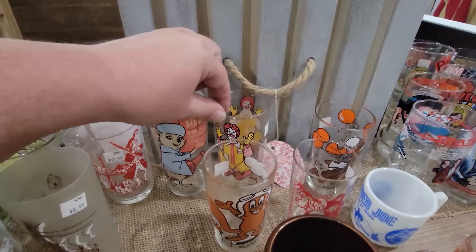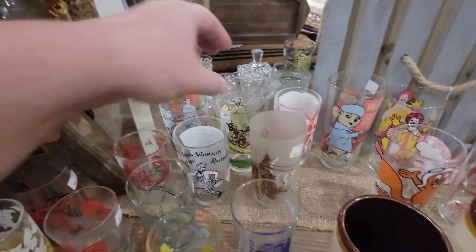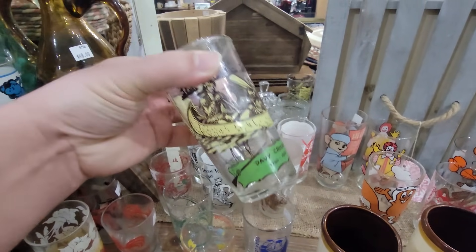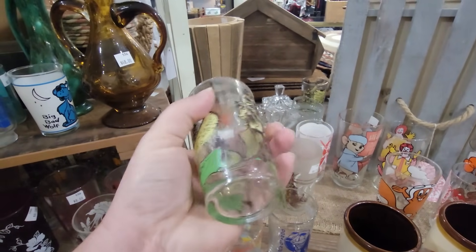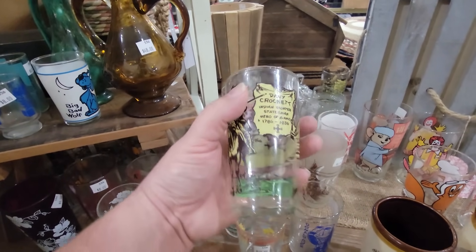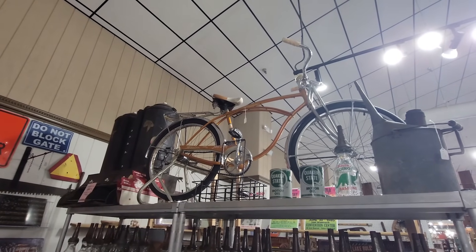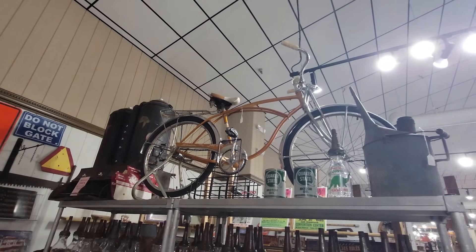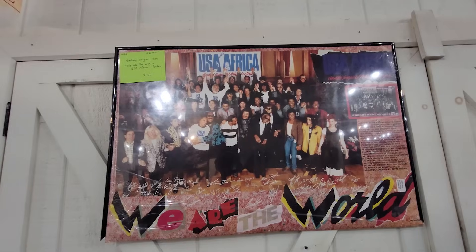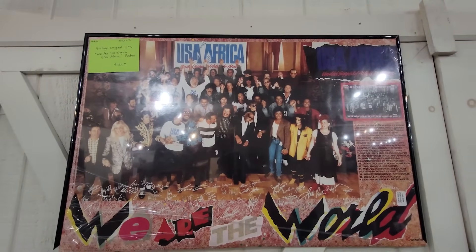Yeah, there's a Ronald McDonald one there — a lot of really cool stuff. Oh wow, I've never seen this one before — this is a Davy Crockett mug. Not sure what it was from. Davy Crockett: Indian Fighter Statesman. Pretty cool. And a Schwinn Jaguar — wow, $600. Spuds McKenzie — that crazy dog. This says this is a vintage original 1985 We Are The World poster.